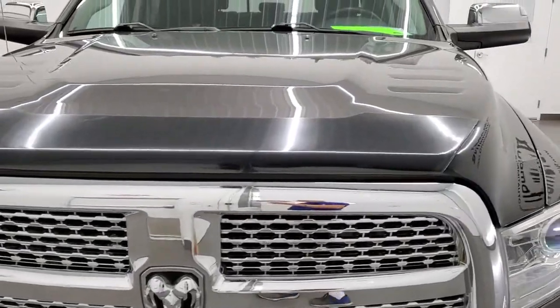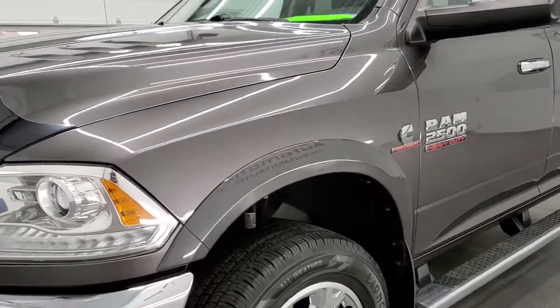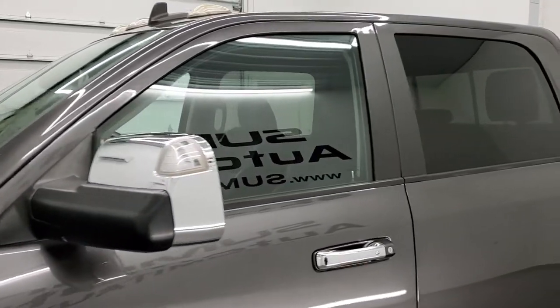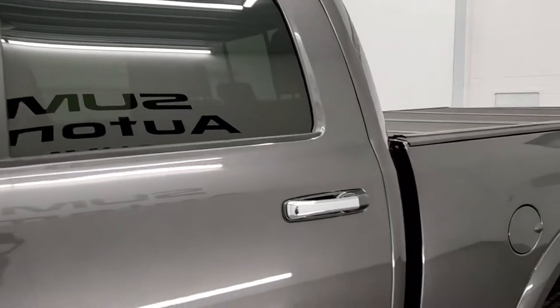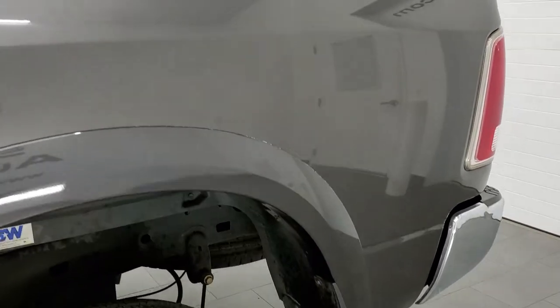Granite Crystal Pearl is the color. We shoot all of our videos in 1080p, 60 frames per second, so if you have HD capabilities on your computer, tablet, smartphone, or television, turn them on right now because it is your best way to check out the quality and condition of the truck before seeing it in person.